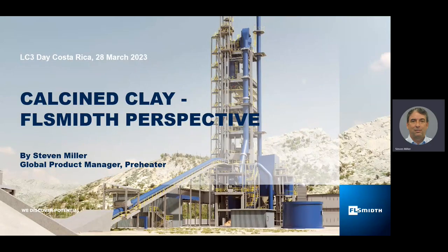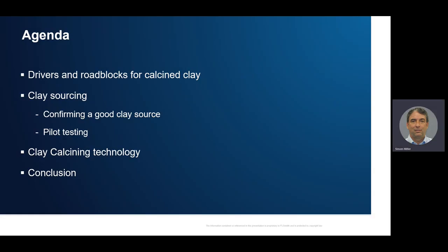Good afternoon, ladies and gentlemen. I'm Steve Miller, and I'm the Global Product Manager for Preheater at FLSmidth. That includes having global responsibility for clay calcining technology. Today, I'll talk to you about a few subjects regarding calcined clay. First, we'll start with drivers and roadblocks that we're seeing in the industry, talk about clay sourcing and how important it is to get a good clay source for making calcined clay, then I'll talk about our patent-pending clay calcining technology using the calciner, and finally we'll wrap up.